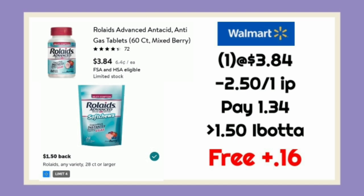The next one is on the Rolaids. These are $3.84. We're going to use that $2.50 IP off of Coupons.com. We'll pay $1.34 and get back $1.50 on Ibotta, making that free plus a $0.16 moneymaker.